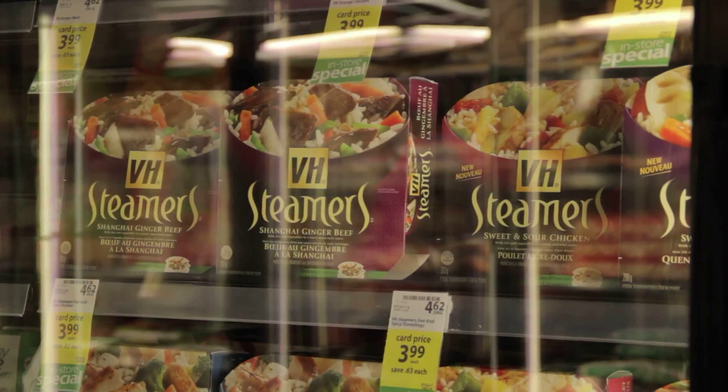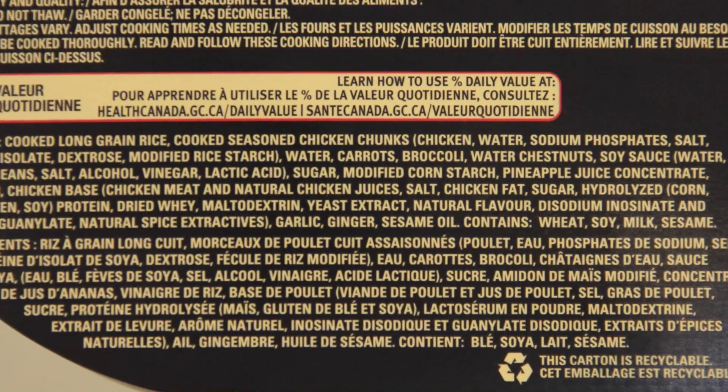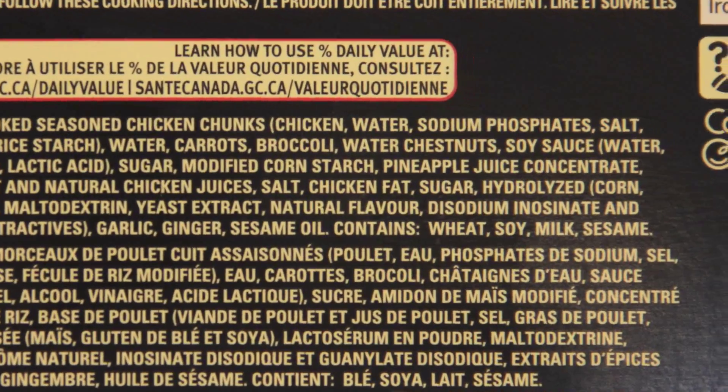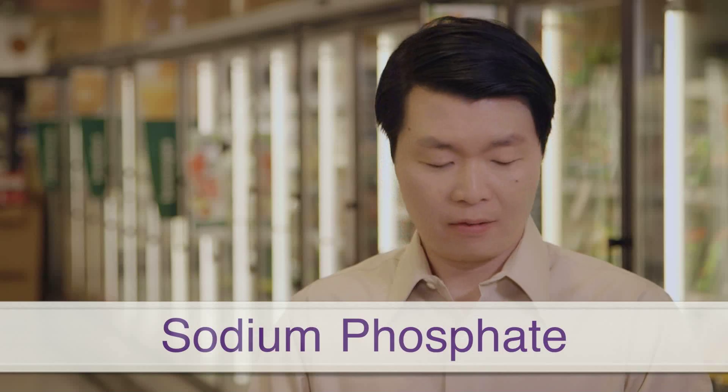Many frozen meals have seasoned chicken, beef, or shrimp. You might think that just means they've added salt, but there can be more. Check the ingredient list to see if the seasoning includes phosphate additives. This has sodium phosphate. I don't see it on mine. So you've noticed that some of these meals have potassium additives and some have added phosphorus. Every kidney diet is different, so it's best to talk to your dietician and find out what's right for you.